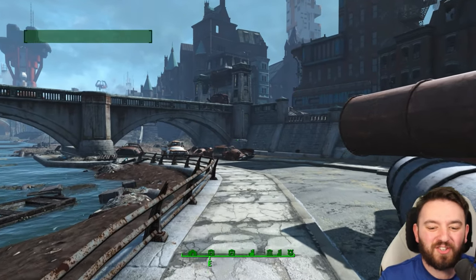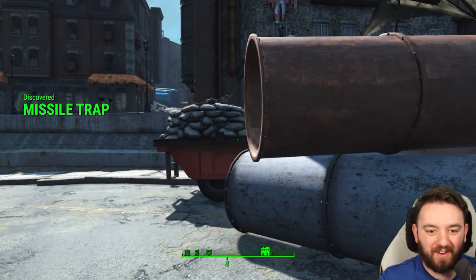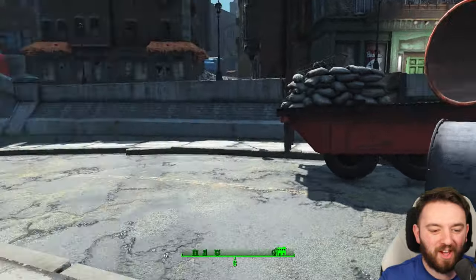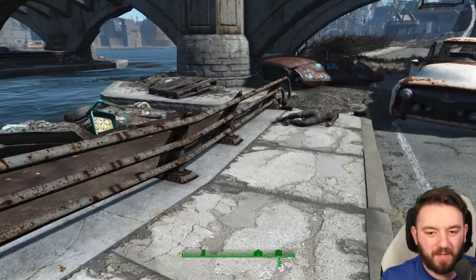Today I'm going to be showing you the most sadistic trap in Fallout that I have found in an awful long time. It involves this metal tube, raiders, and someone with a wee bit of genius to them — as sick as it may be.